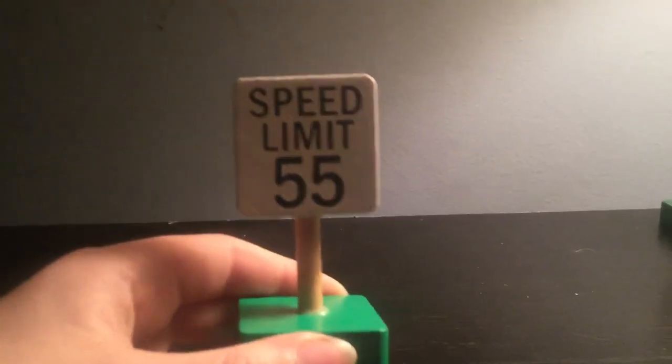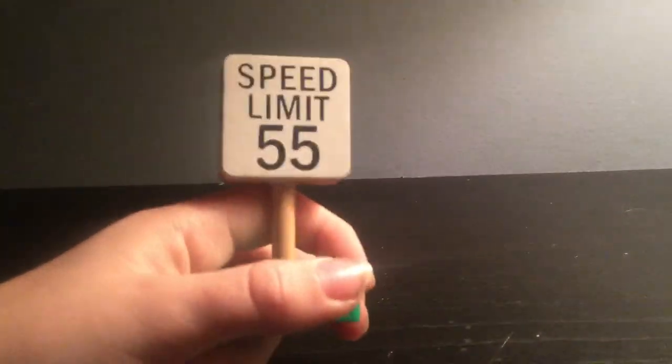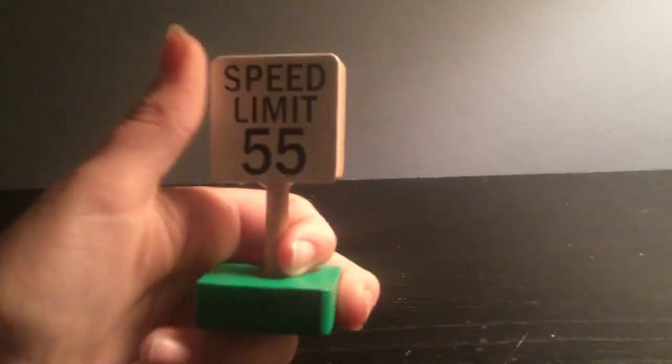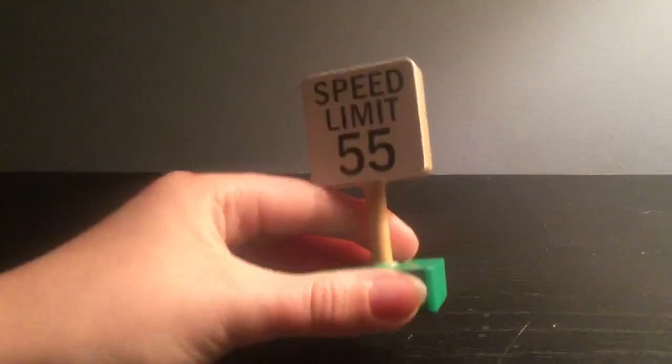It's the 55 speed limit sign. So if you see this sign, this means you can go 55 on different roads. So if you see this sign, this means you can make it go a little faster or something. That's what this is called.